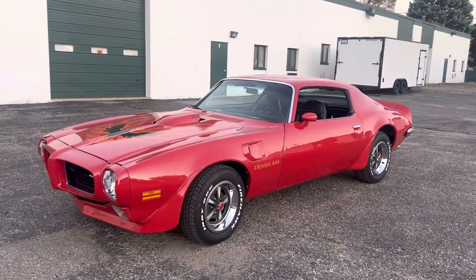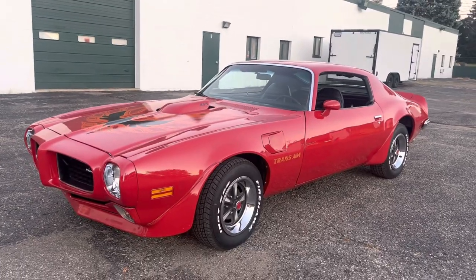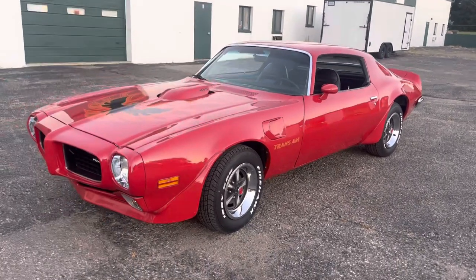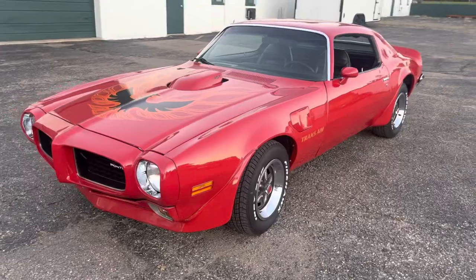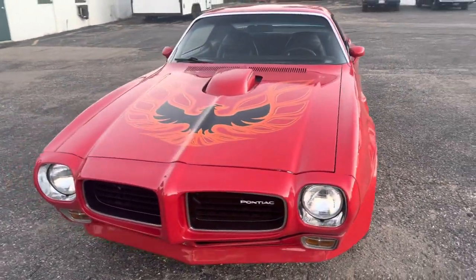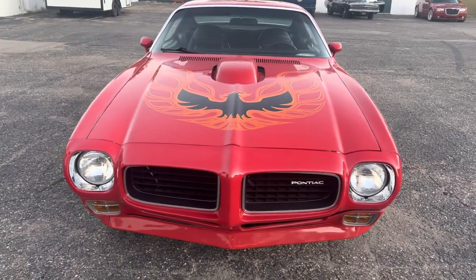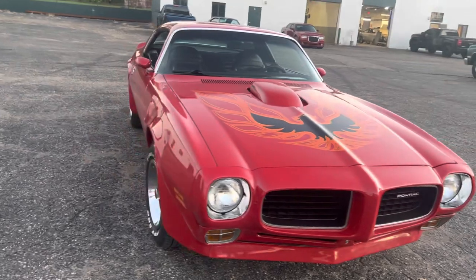Hey, what's up guys? Shady with Revenant Motors, and today I'm going to show you a super clean 1973 Trans Am. This car is factory Buccaneer Red. It still has its matching numbers 455 in it. We do have a PHS report for the car.